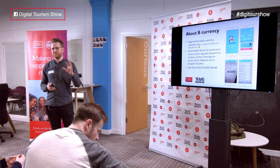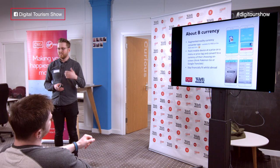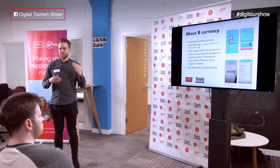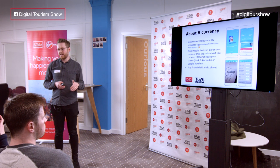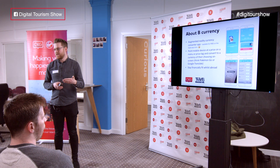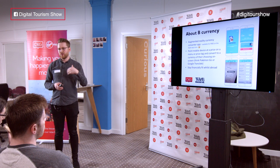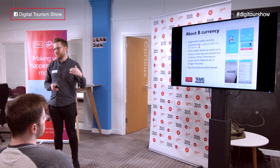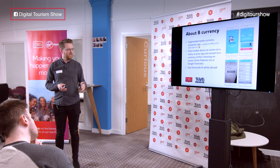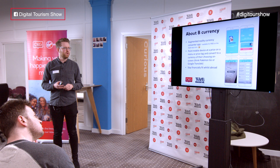Simply put, what it allows you to do is point your mobile device at a price. Your device will recognise that price in a foreign currency, it will then do some number crunching in the background against real-time exchange rates, and it will present the price back to you in a currency of your choosing. The use case is: I am in a foreign country and B Currency will take the weight off for me.